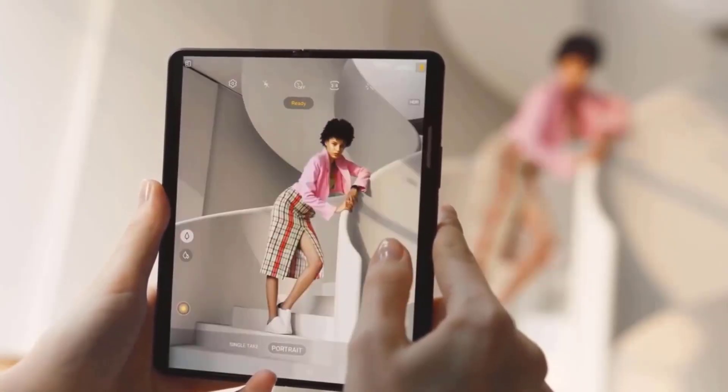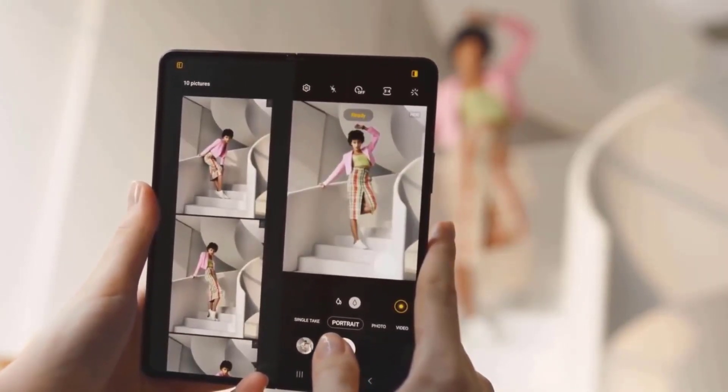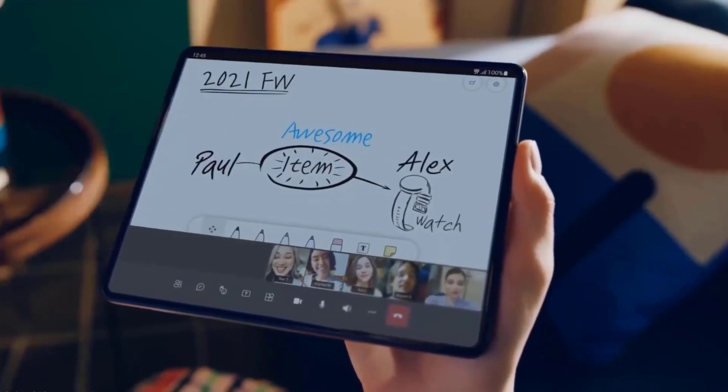Last but not the least are the overhaul of the camera design, under-display camera, slimmer body, and smaller hinge for that extra clean look.